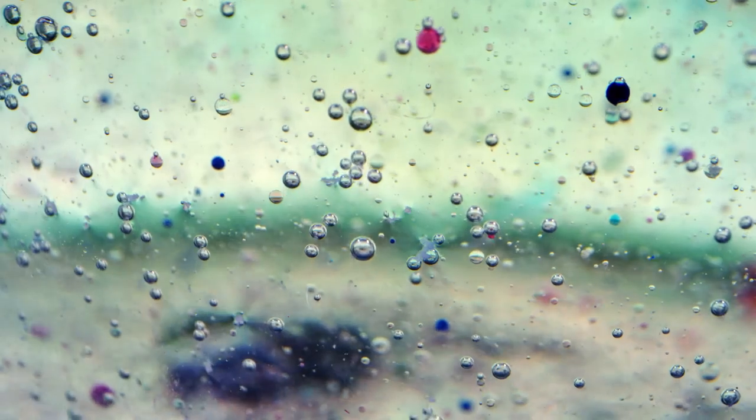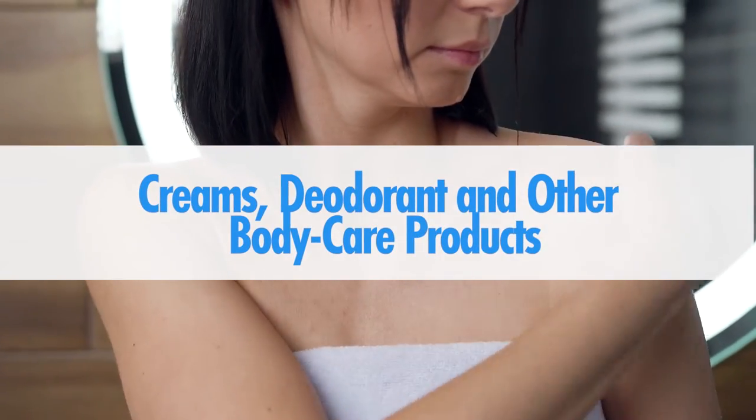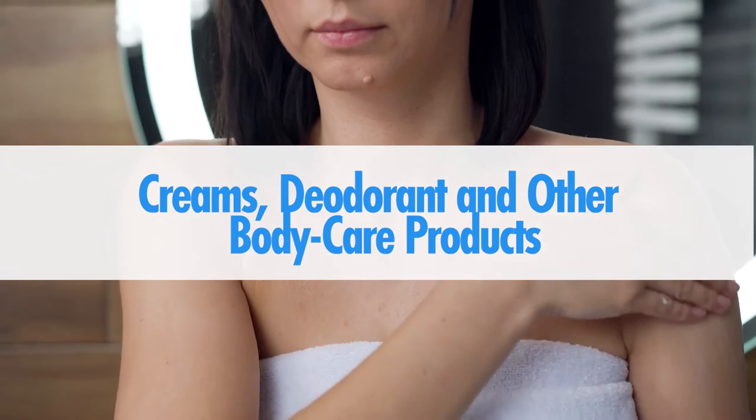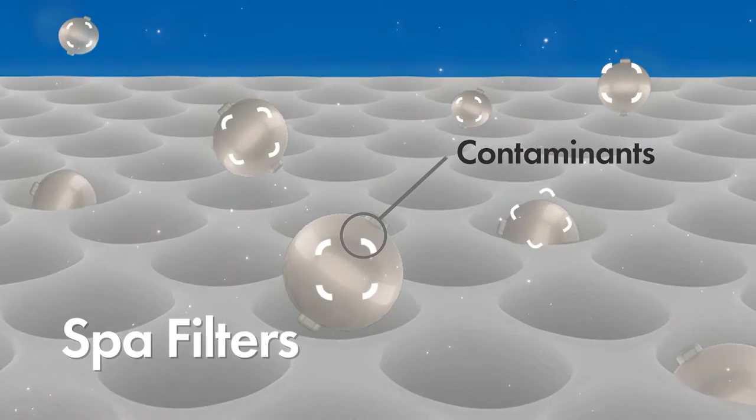Number eight: debris in the water. Contaminants introduced from creams, deodorants, and other body care products can be so small that they pass right through the filter, causing cloudy water.